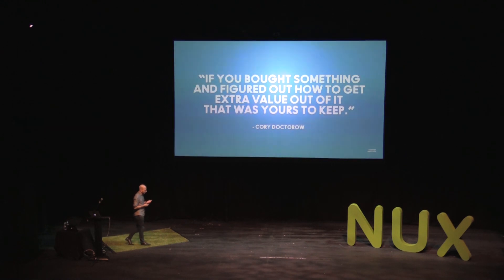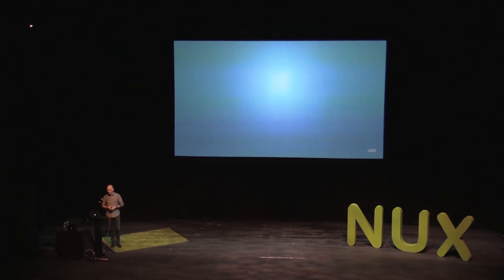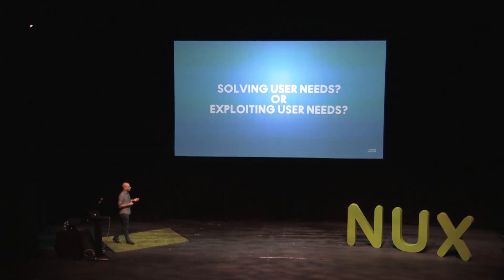Cory Doctorow talks about this a lot. There was a time where you could buy something, and if you could extract any extra value out of it — say, you buy a blender and turn it into a paint mixer — you got to keep all that value. Today you can't. Any extra value added to what you bought gets kept by the manufacturer because of the technology inherent in making it run. As the makers and designers of digital products and services, you have to ask yourself: are we solving user needs, or are we exploiting user needs? Both will make you money. The question is which side do you want to be on.